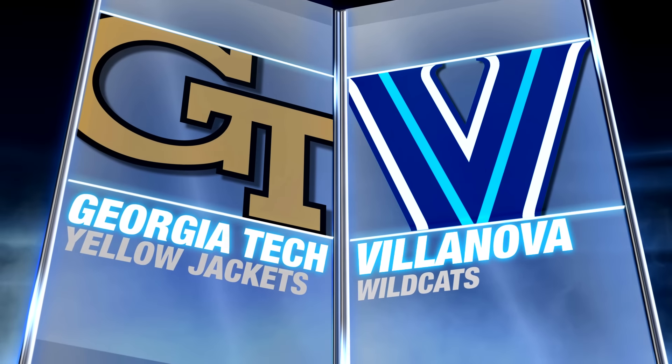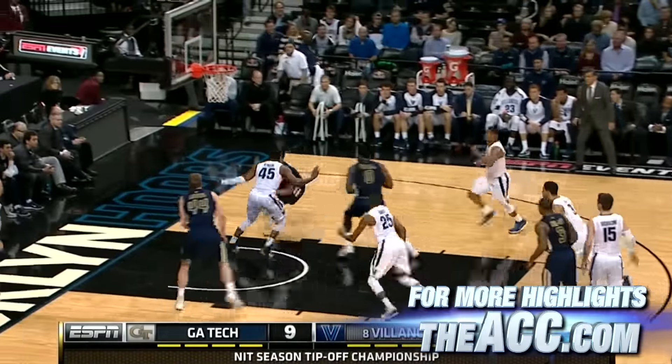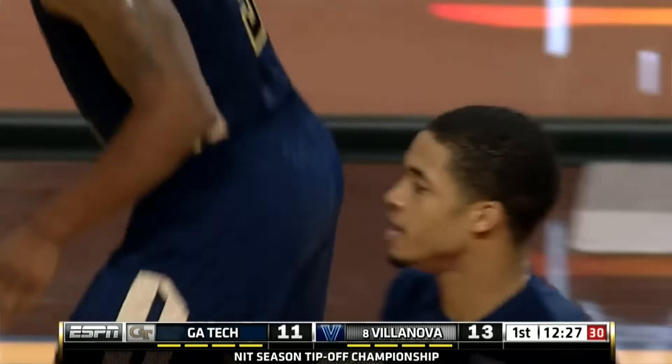Charles Mitchell and Georgia Tech taking on eighth-ranked Villanova in the championship game of the NIT season tip-off. In the first half, Yellow Jackets down the ball to Todrick Jackson — tough drive and finish. Jackson led Georgia Tech with six in the first half, as Tech trailed 30 to 23 at the break.